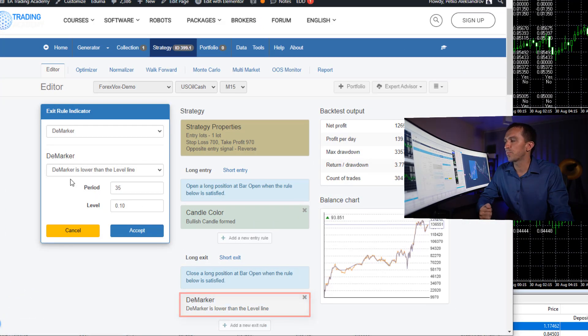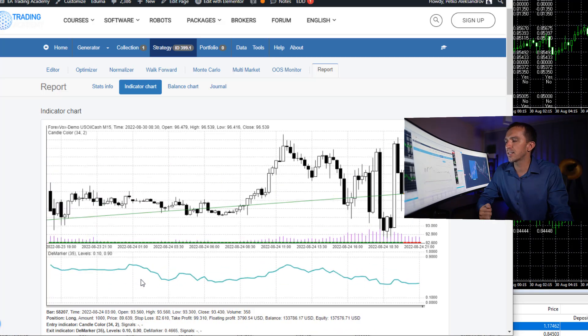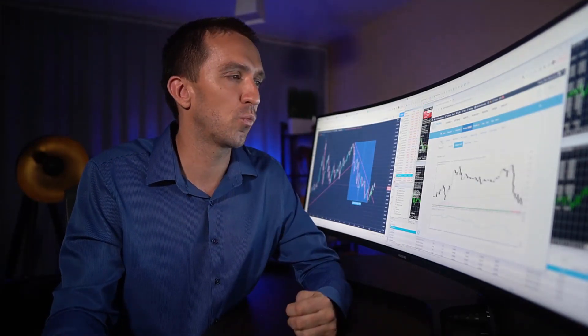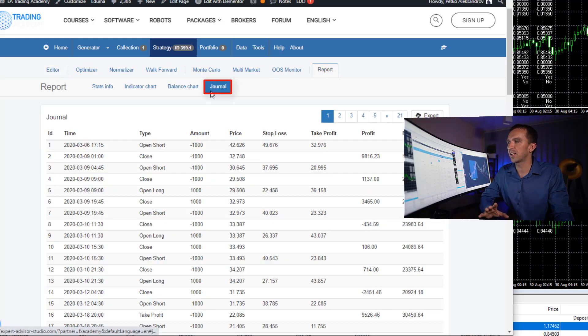The marker is an exit condition where we have the marker lower than the level line, period 35 and level of 10. So the dim marker is displayed below the chart, 0.10 is the level line — whenever it gets below 0.10 we have to exit. But as you can see, this happens rarely — most of the time you will have to reverse the position. We also have a stop loss of 700 pips and take profit of 970 pips.